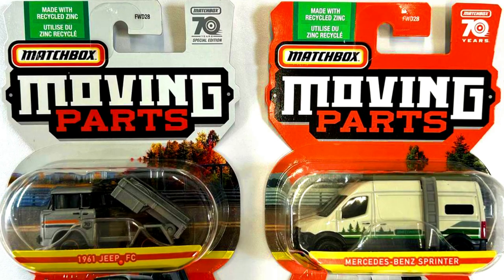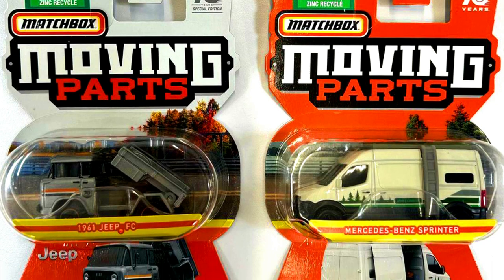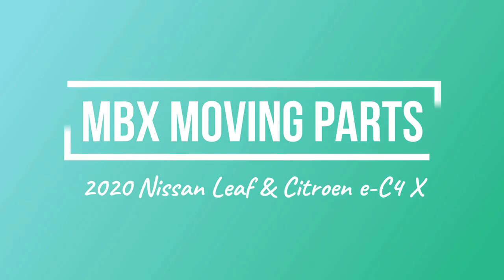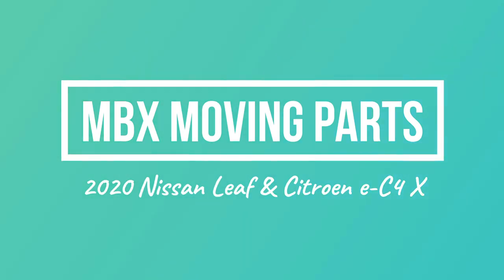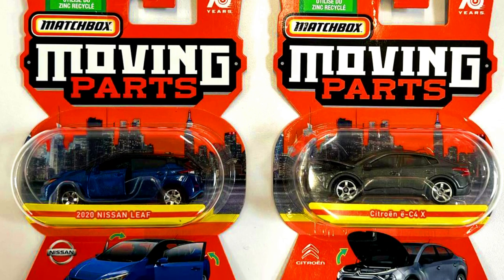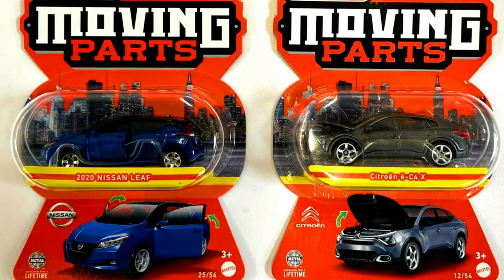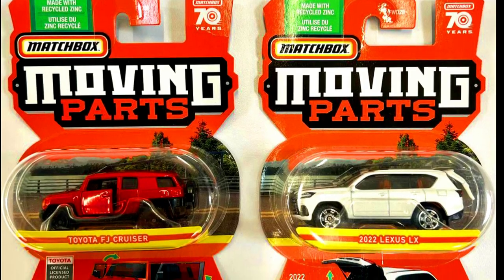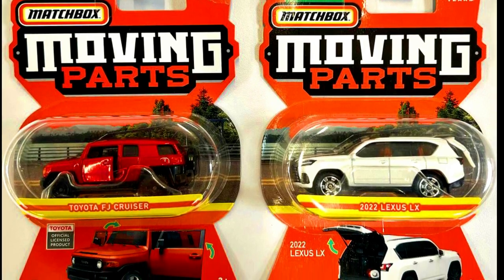More Matchbox Moving Parts models include a 1961 Jeep FC and a Mercedes-Benz Sprinter, a 2020 Nissan Leaf and a Citroen EC4X, as well as a Toyota FJ Cruiser and a 2022 Lexus LX.